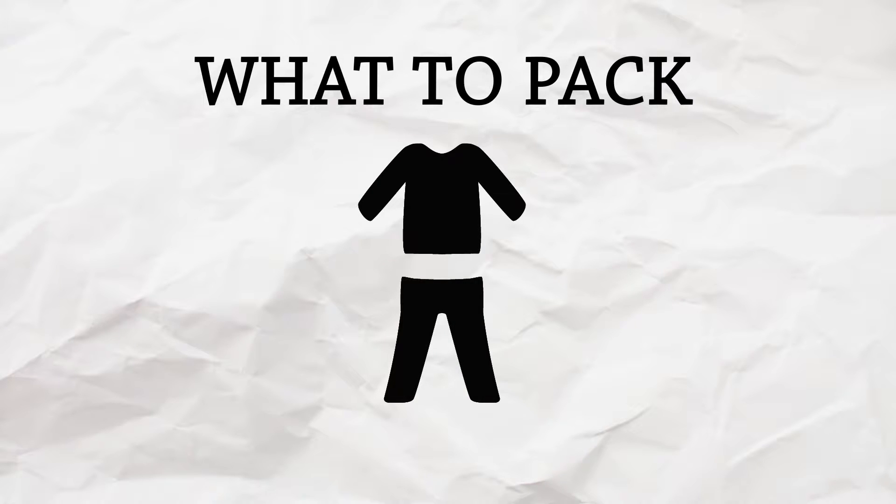So let's start with the basics — clothes, the most important part. Italians usually dress a little bit more conservative and they're really stylish, so you want to look good too.